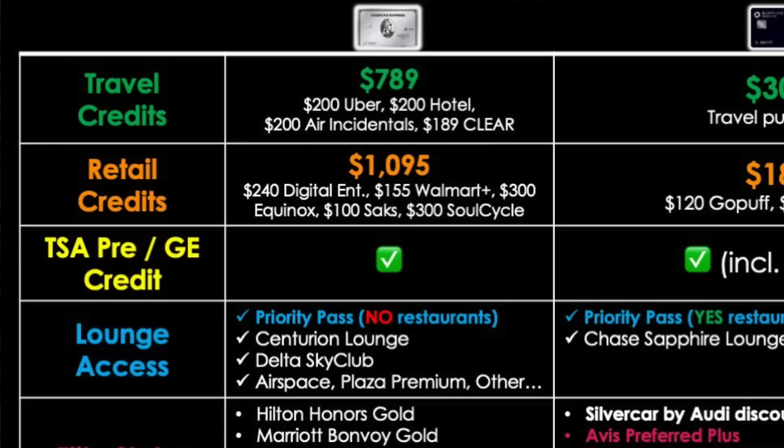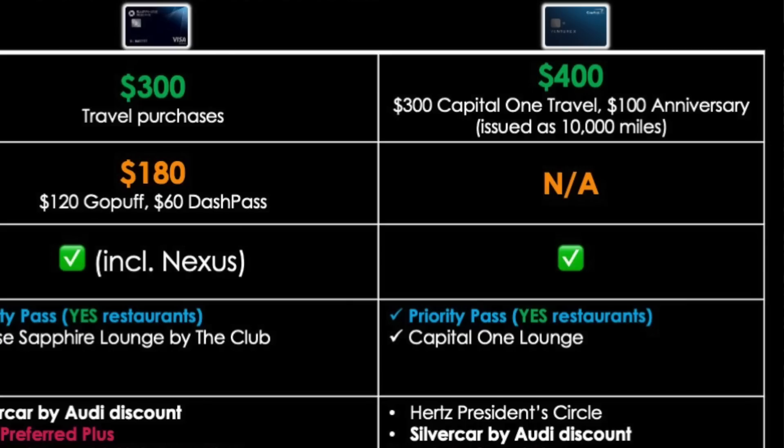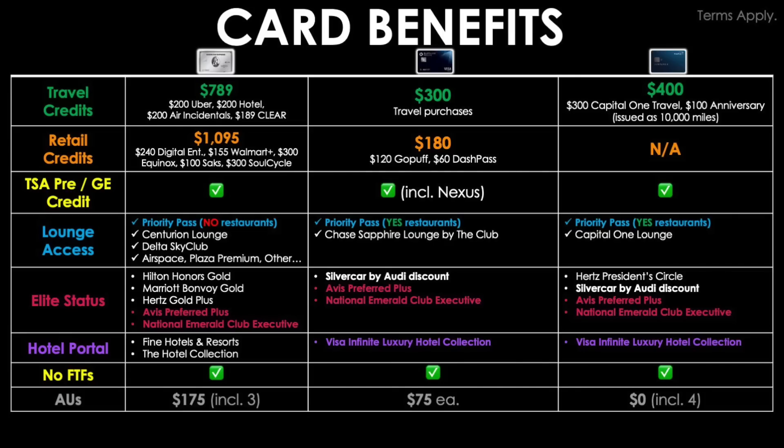For retail credits, the Amex Platinum gives up to $1,095 — that is $240 toward digital entertainment including select streaming services, $155 toward a Walmart Plus membership, $300 toward Equinox, $100 toward Saks, and $300 toward a SoulCycle at-home bike credit. The Chase Sapphire Reserve issues up to $180: $120 toward GoPuff purchases and $60 toward DashPass purchases. At this time, the Venture X does not have any of these partner-type credits.